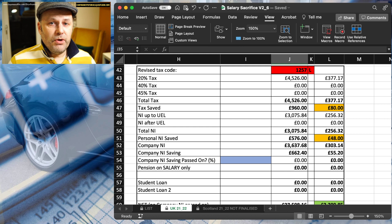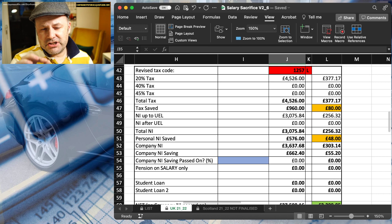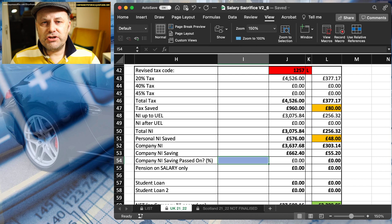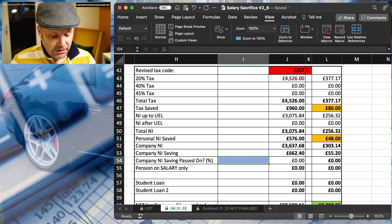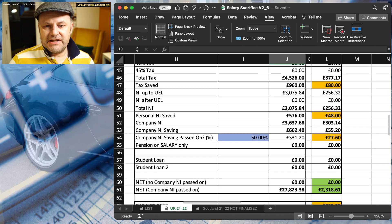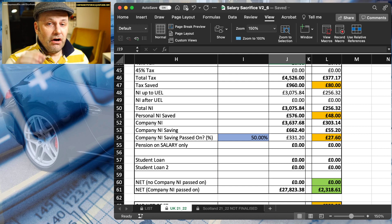Now, there's nothing to stop you, if you wish, passing some of that saving on — you don't have to, obviously. But a feature I'm not sure I've ever demonstrated on these videos is that I have a box there that enables you to pass on a proportion of the saving. It might be that you go, OK, we're going to pass on 50% of that saving onto the employee as well. So if I put 50% in there, we are going to pass on £27.60 per month gross onto the employee's salary. So they're probably going to be about £18-£20 a month better off, because they're still going to pay tax and NI on the NI saving.